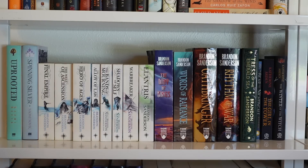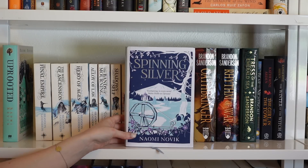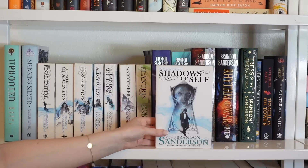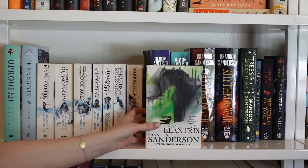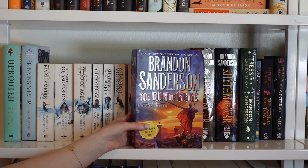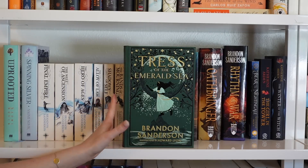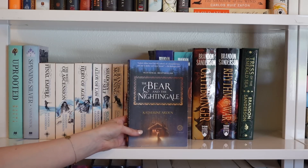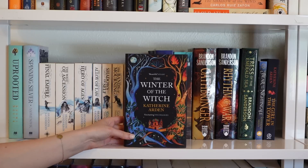This is my Brandon Sanderson shelf, but it starts with Uprooted and Spinning Silver by Naomi Novik. Then the Mistborn novels: The Final Empire, The Well of Ascension, The Hero of Ages, Alloy of Law, Shadows of Self, and Bands of Mourning. Also standalones Warbreaker and Elantris. Then The Stormlight Archive: The Way of Kings, Words of Radiance, Oathbringer, and Rhythm of War, plus my leather-bound edition of Tress of the Emerald Sea. Lastly, The Bear and the Nightingale trilogy by Katherine Arden — one of my all-time favorites.